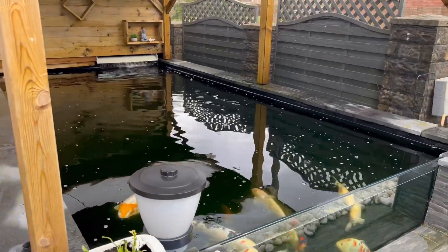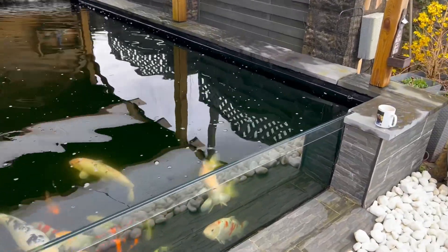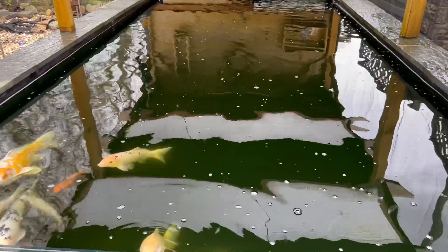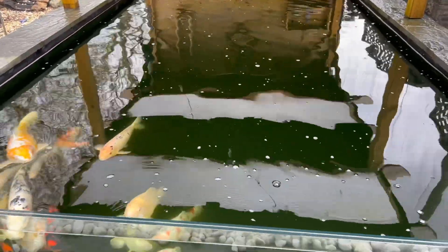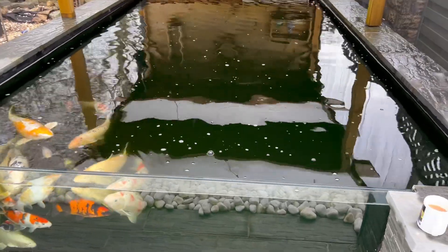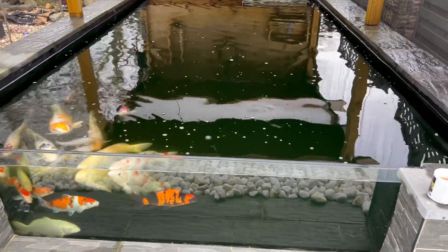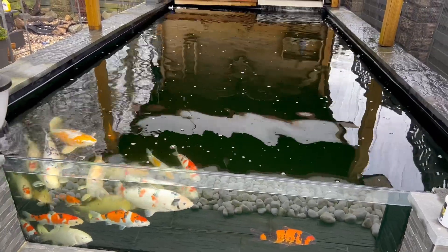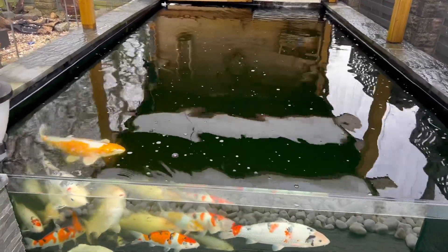Welcome back, hi mates. Well, the weather's definitely warmed up a little bit. Pond is up to just over 10 now. Water's starting to get green, so I'm going to be knocking the UV back on today. I think I'll turn the pump up a little bit as well, get a bit more circulation going on.